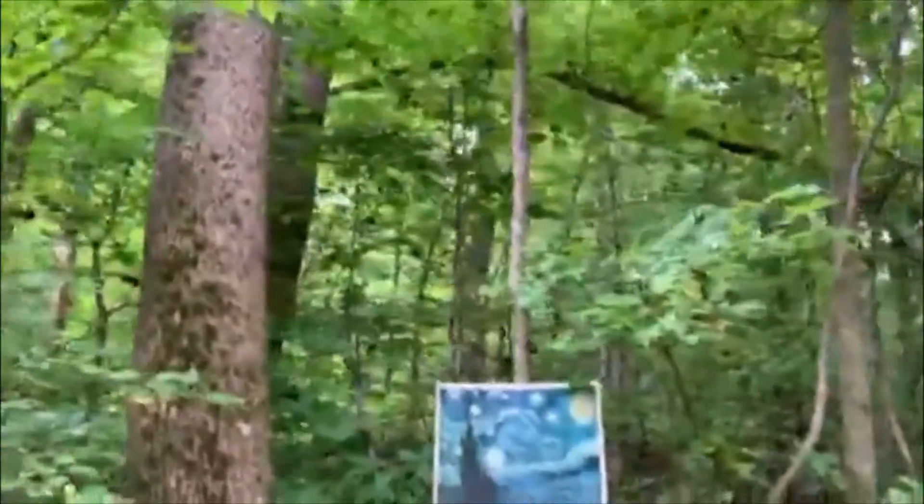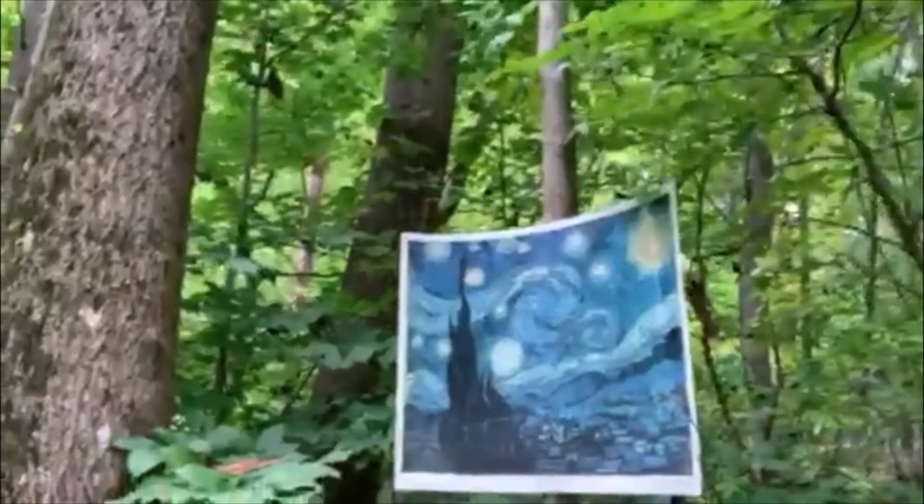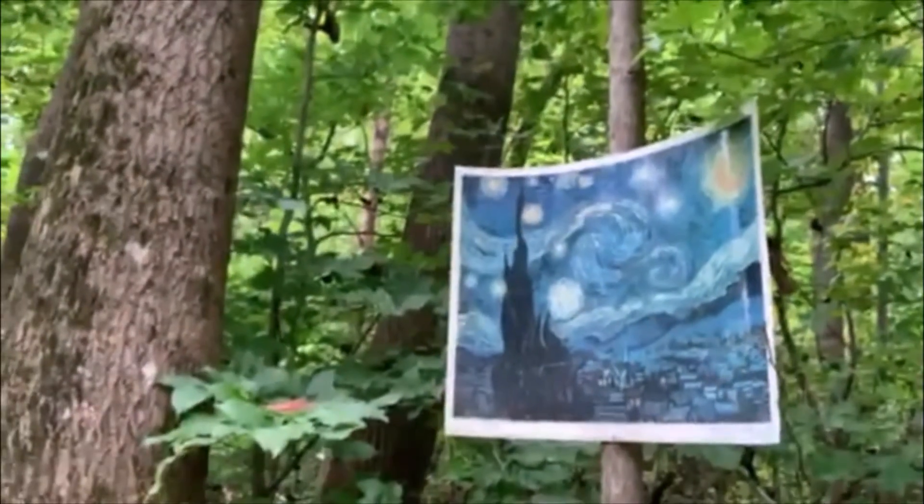G'day, mates. On today's adventure, we're out here in the wild on the hunt for some of the textures found in nature. Now, I'm not sure what we're going to find — maybe some rocks, maybe some leaves, maybe some bark. Hold on, hold on. Oh, I think I see something. Let's try and get a closer look. Oh, yeah. Look at that one. It's a wild Van Gogh. Look at the texture in those brush strokes. What a beauty.